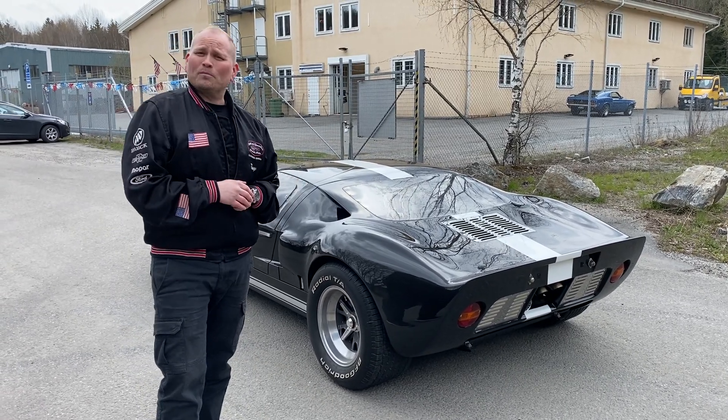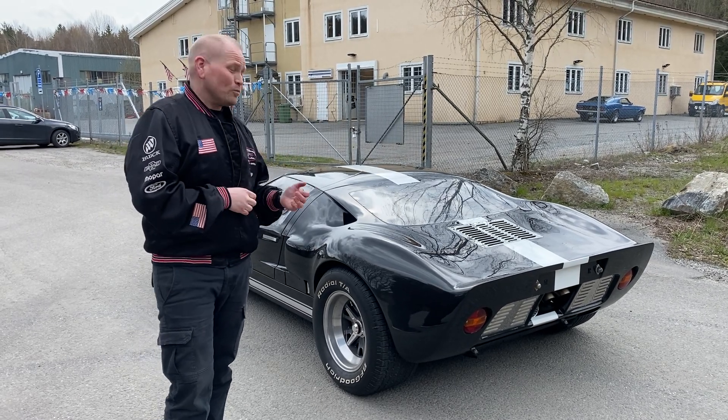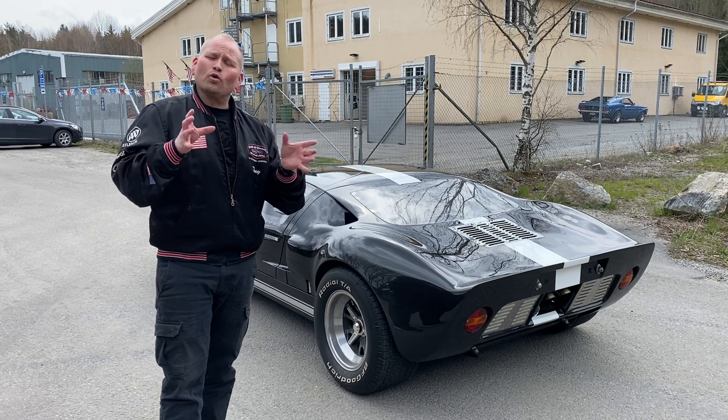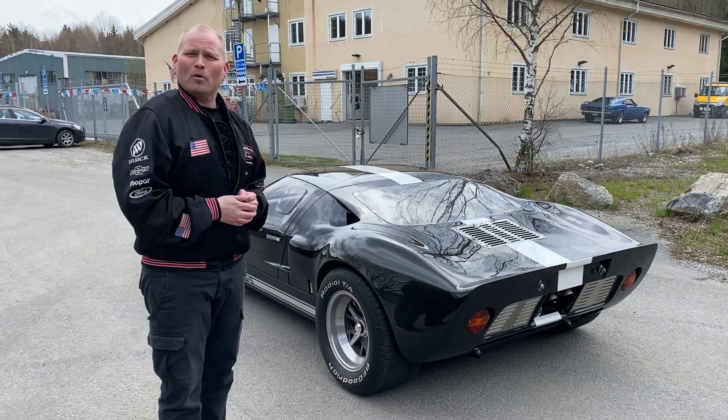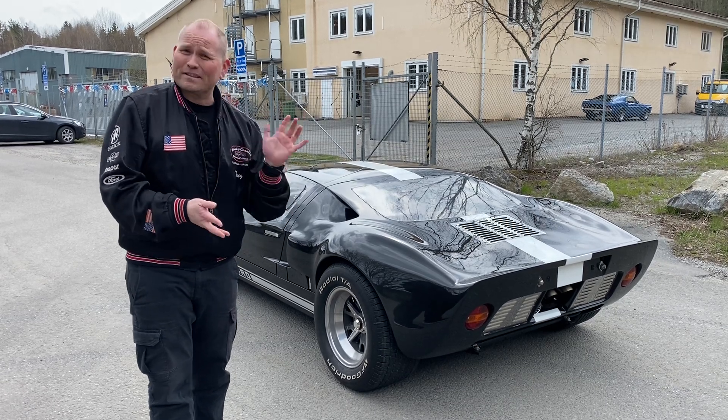De körde bort sig och allting pajade och det funkade inget bra. Sen tog man fram bilen igen, och 1966 - som också är den här årsmodellen - lyckas man till slut. Då tar man hem Le Mans och vinner det. Sen vinner man det fyra år i rad: 66, 67, 68 och 69.